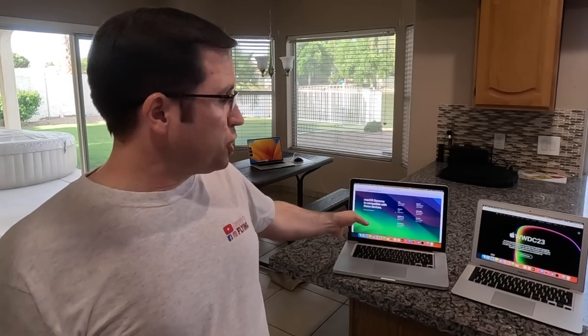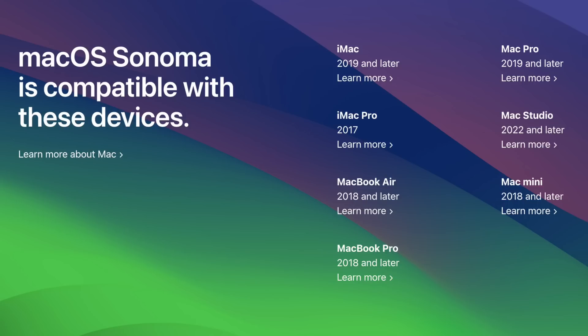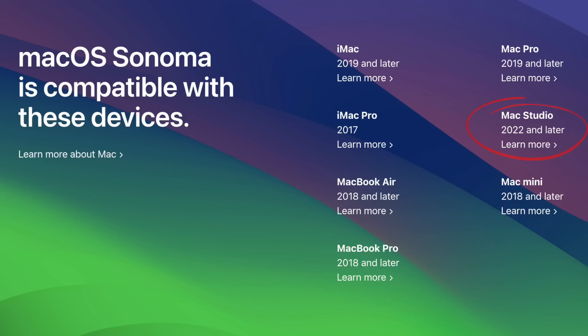Apple has already shown on its website what is officially supported. MacBook Air and MacBook Pro starting 2018 are still officially supported with Sonoma. The iMac starts from 2019, with one exception — the iMac Pro from 2017 — but all older iMacs older than 2019 will not receive Mac OS 14. Obviously all the new hardware like the Mac Studio, the new Mac Pro, and the Mac Pro 2019 Intel version are supported.